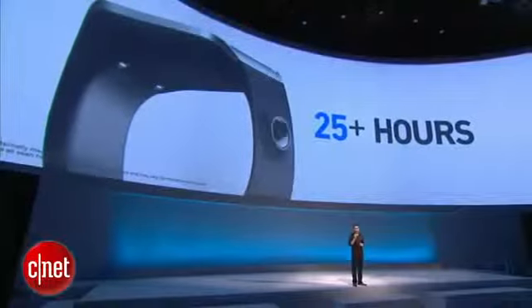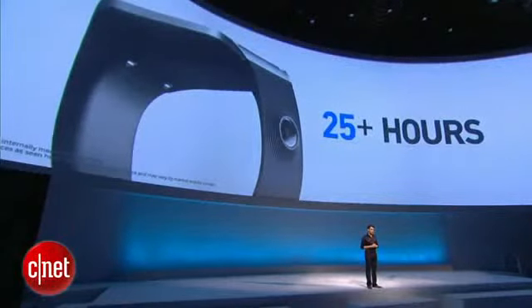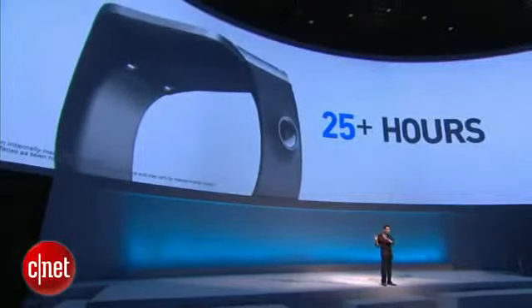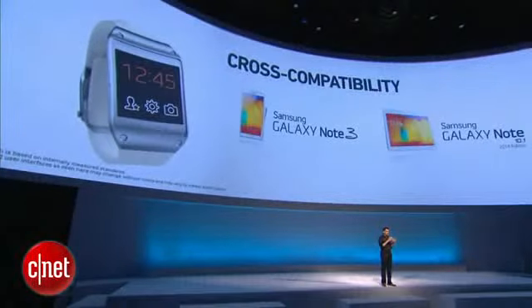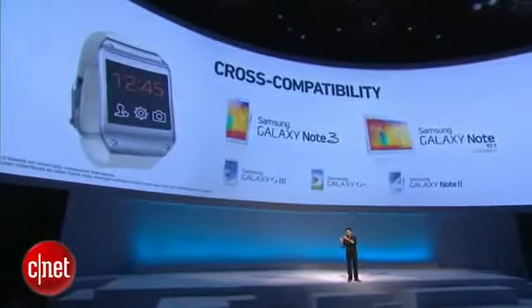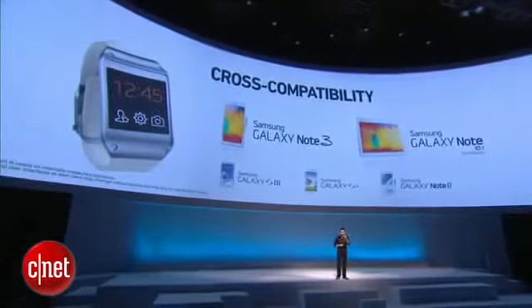And I'm sure, because you will want your Gear to be with you all the time, we designed it to last more than a day on a single charge. Gear is compatible, of course, with Note 3, Note 10.1 2014 edition, and with a software upgrade, with Galaxy S4. For all Galaxy S3 and Note 2 users, your upgrades are also coming soon, in October.